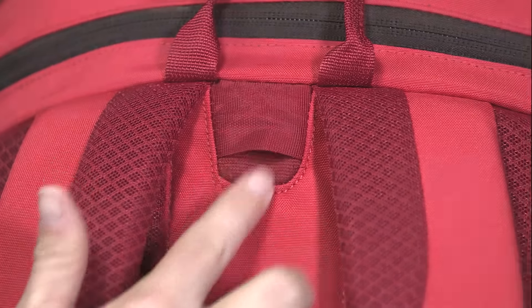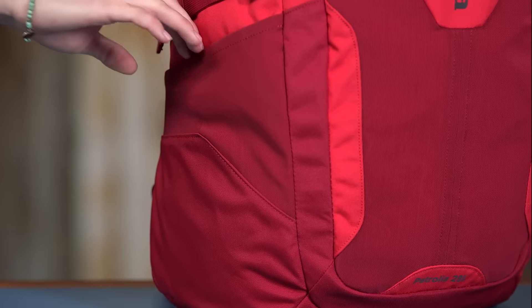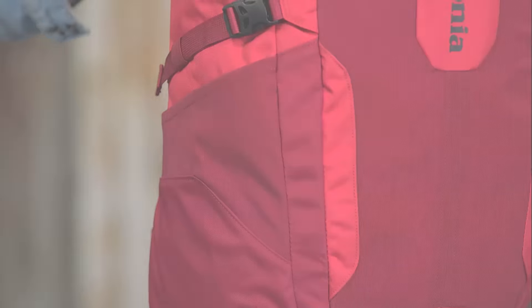The same pocket doubles as a hydration sleeve with a tube port on the top. A zippered stash pocket on the lid keeps a map or phone within reach, and two stretch woven side pockets carry water bottles.